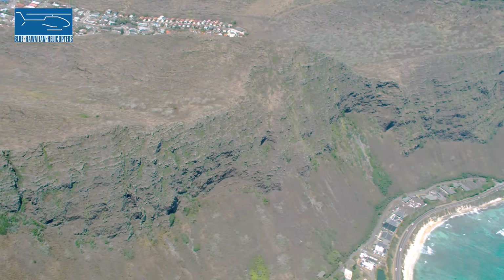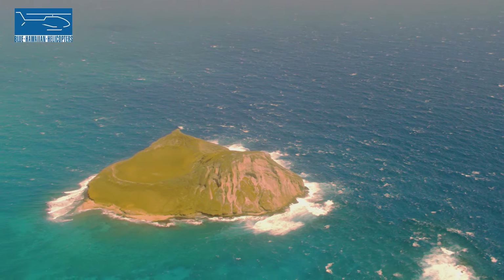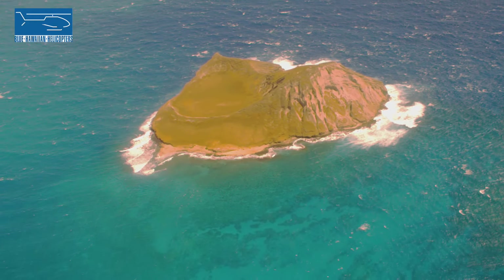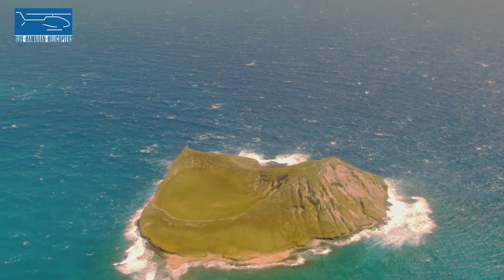And then the island right over here to the right is called Rabbit Island. It kind of vaguely looks like a rabbit's face on the right with its ears behind it to the left. One of the few islands here that you're actually not allowed to visit — it's a seabird sanctuary today, and the entire island is reserved for seabird nesting grounds.